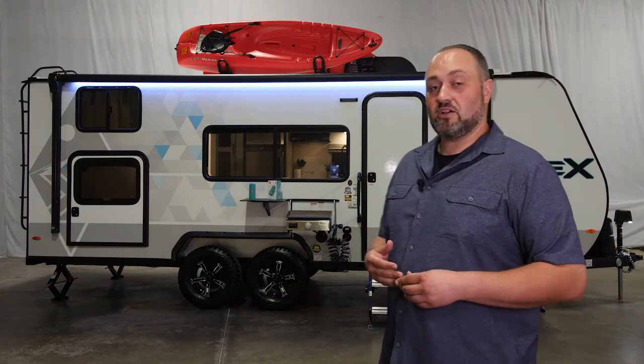Behind me you'll see that we have up there for your display a j-cradle setup, which is one of many setups that you have the availability of featuring with your IBEX — whether it's a canoe rack, a kayak rack, a mountain bike rack, or even just a traditional flat rack.